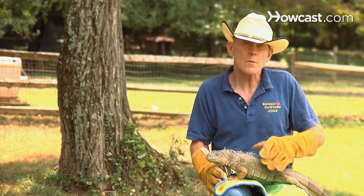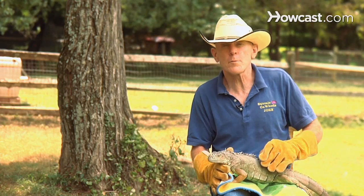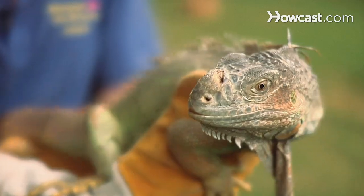The green iguana is the most common of all the iguana pets in the United States. Iguanas come from the rainforest area in Mexico, Central America, and the Caribbean Islands.